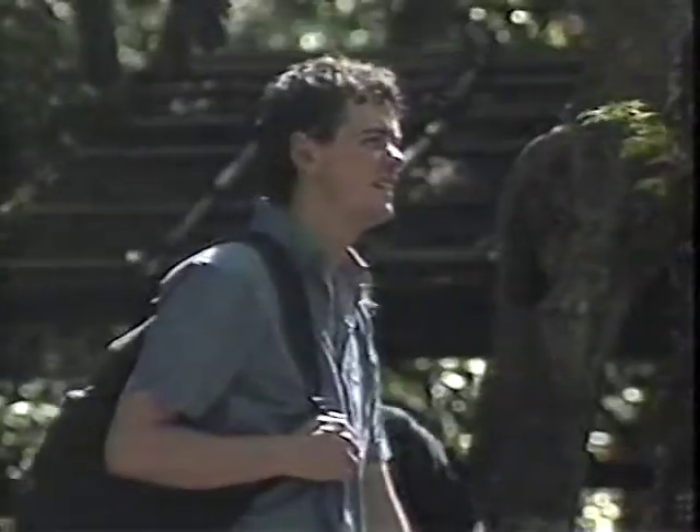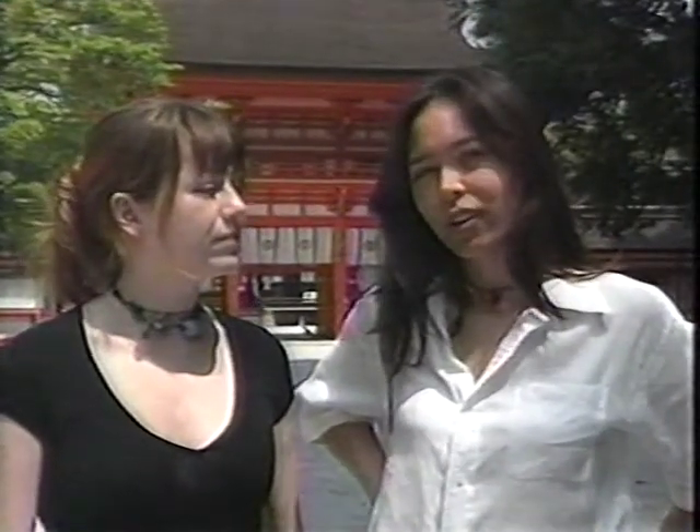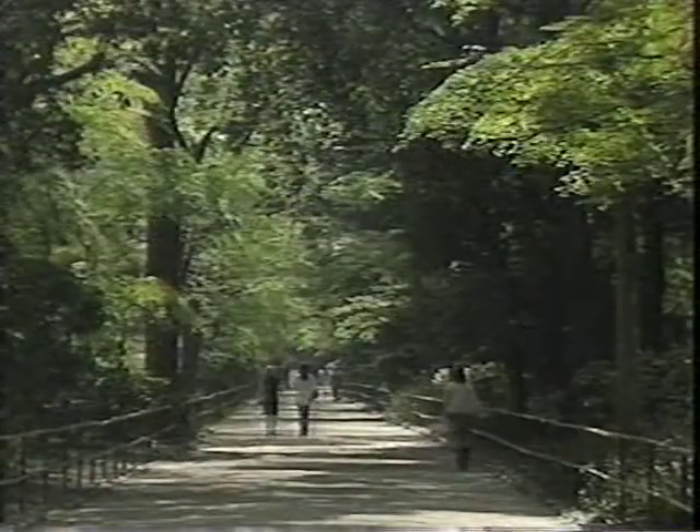Kyoto is Japan's premier tourist destination with over 40 million visitors a year. It's very traditional. It's different from the other parts of Japan. The nature that's in Kyoto and the water — absolutely beautiful. Here are a few simple tips to help you enjoy Kyoto at your own pace.